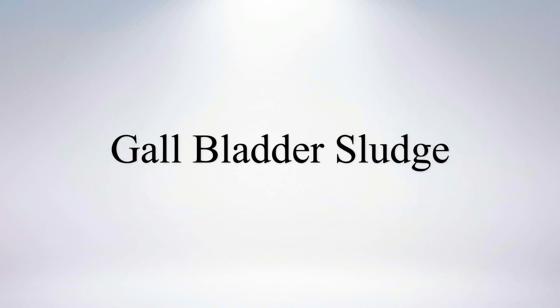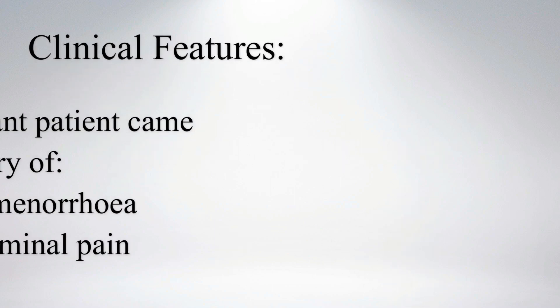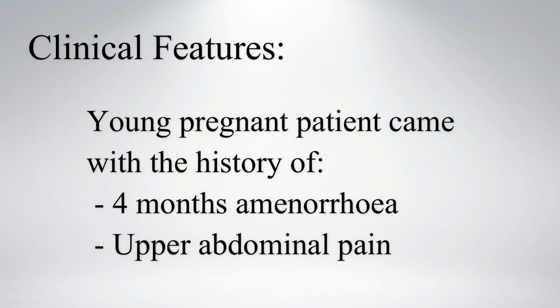Hi everyone, let's see a case of gallbladder slush. A young pregnant patient came with a history of 4 months of amenorrhea and upper abdominal pain.